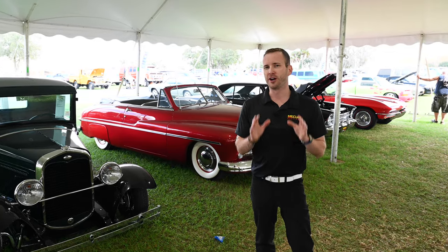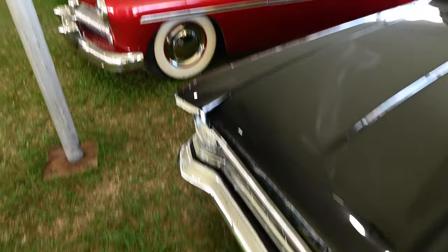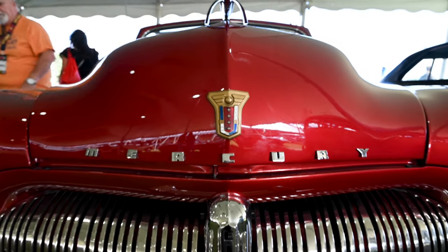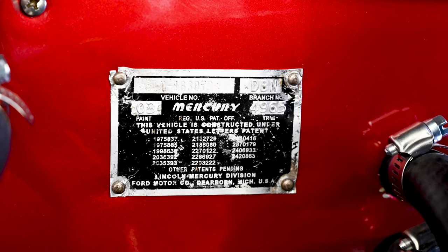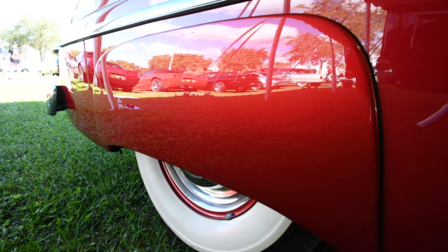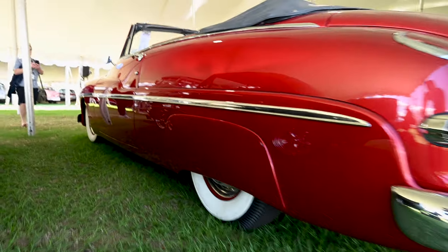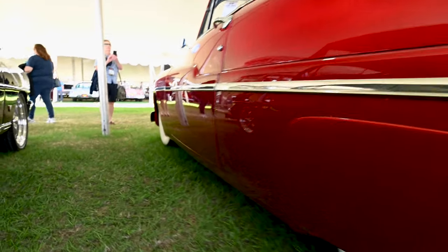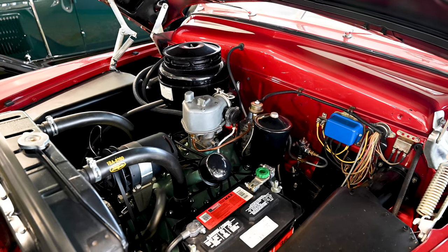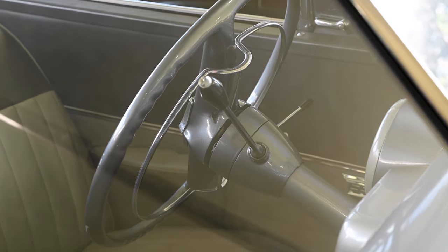One of the unique aspects of this era of Mercury is that even when they're presented in more stock form they still appear pretty custom, like this 1949 convertible. This one has been through a recent restoration, being painted in metallic red fire mist paired to a two-tone gray vinyl interior. Fender skirts were added and all of the chrome and stainless was replated. It did get a slightly lowered suspension, and inside the neat engine bay is a 255 cubic inch flathead V8 paired to a column-shift three-speed manual transmission and dual exhaust.